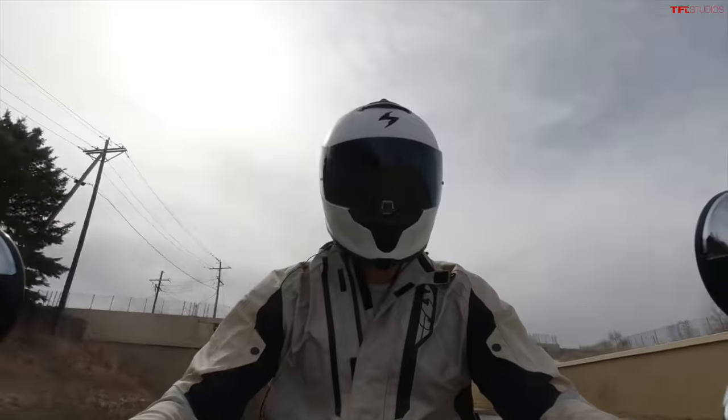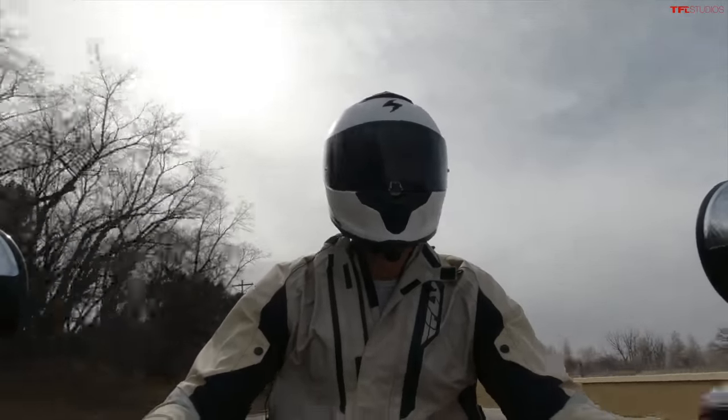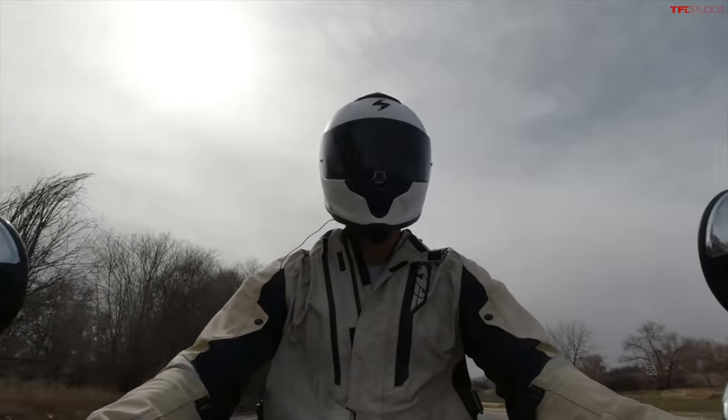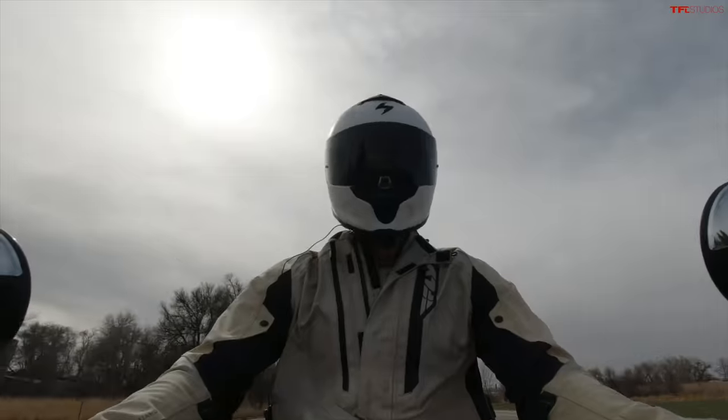My favorite thing about the Monkey, as opposed to the Grom, is how comfortable this seat really is. It's very plush, and I'm very comfortable on this bike. Even though it's a small bike, the riding position is really not bad — I'm upright and comfortable.